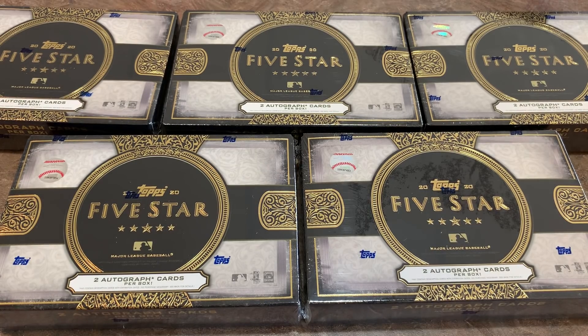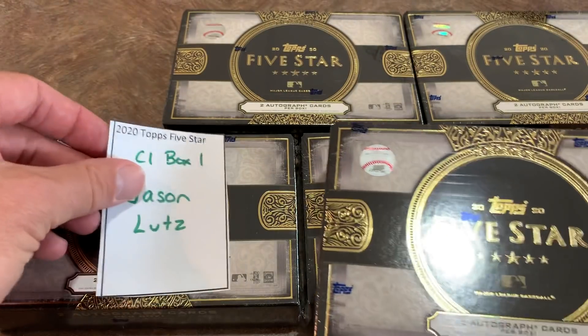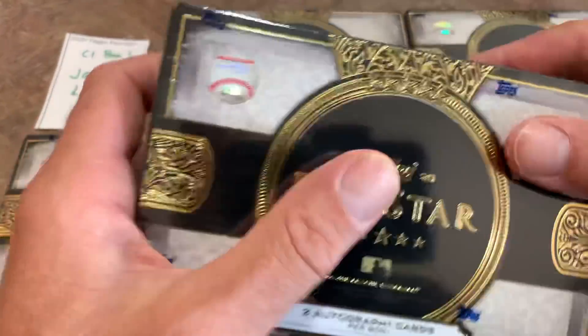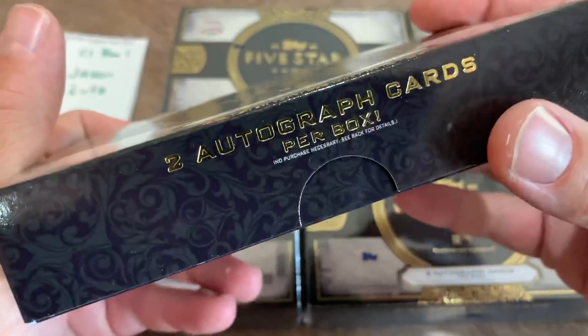There's a lot of great stuff in this set — dual autographs, triple autographs, and cut autographs, which usually come from deceased players who can't sign anymore. They find a check or a signature on a piece of paper, cut it, and put it in a card. Our first box is the top left; this is for Jason, coming out of case number one, box number one. Best of luck to you, Jason. Let's see what we can find in our first of five boxes on this brand new release preview video.